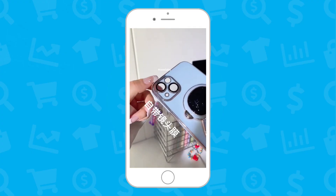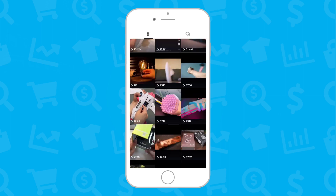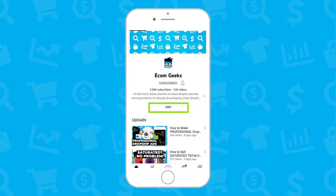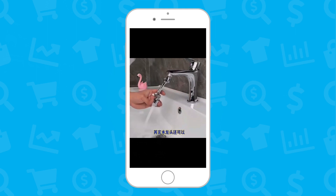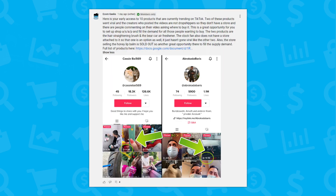I've created a Google Doc containing all of the AliExpress links for each one of the products shown in this video. If your products aren't converting and you need help finding winning products, you can get this list by clicking the join button to become a channel member. Your membership will get you access not only to this list of winning products, but future ones as well, and you will be the first to know with early access to the documents.